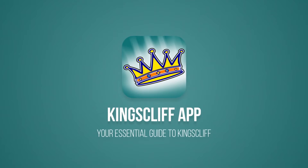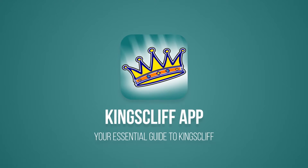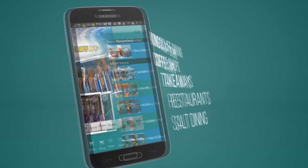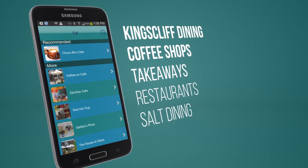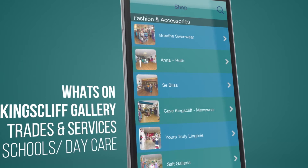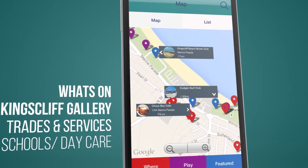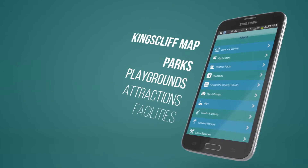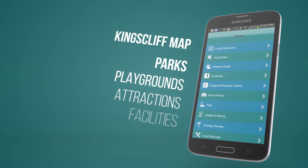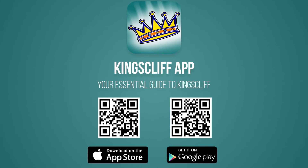Are you considering a move to Kingscliff, or just want to know what it's like to live here? Download the free Kingscliff app, available for Apple and Android. The app is the essential guide for locals and visitors alike, covering shopping, dining, what's on, facilities, schools and daycare, services, parks and playgrounds, and so much more. Search Kingscliff in Google Play or the App Store, or scan the QR code by pausing this video.